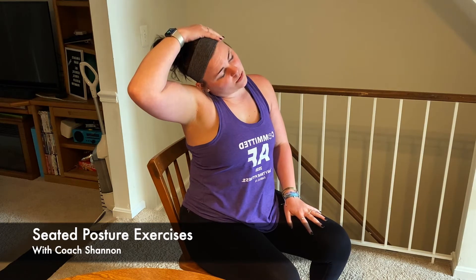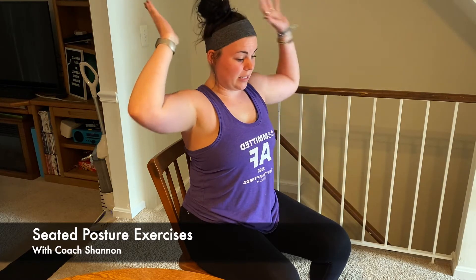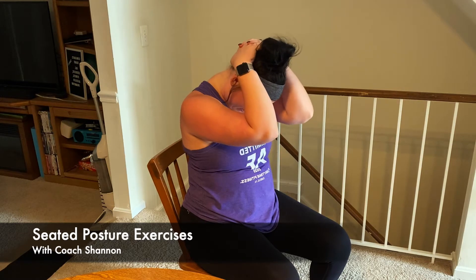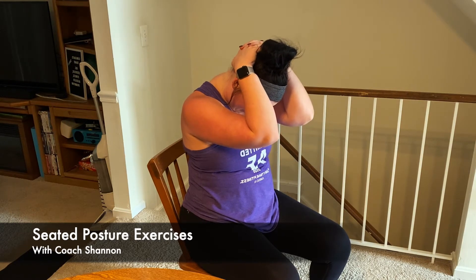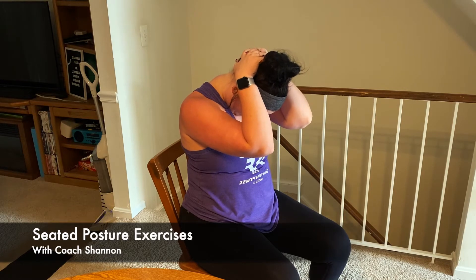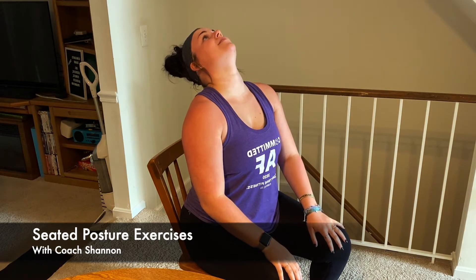Grabbing that head and pulling it down will give a good stretch. Same thing with interlacing your hands behind your head and pulling your chin into your chest to get a nice stretch on the C-spine. And of course lifting up nice and high too, since we are always leaning forward — that feels really good on your neck.